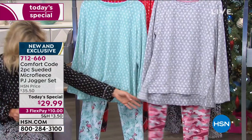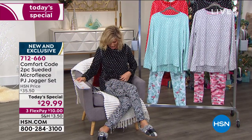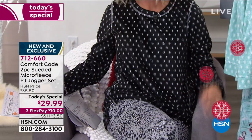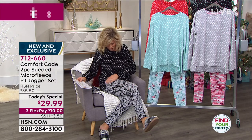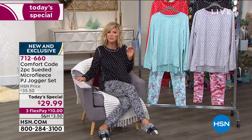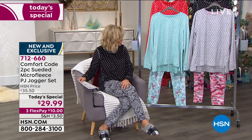I'm wearing the black cheetah. You've got the cheetah print on the bottom and then on top, the black and white dot. Isn't that fun? I love the cheetah print. I bought cheetah jammies last year — I love them. You've got the cheetah print here, and then it comes with the top that's almost like a snowflake dot. The one I'm wearing is the black cheetah.